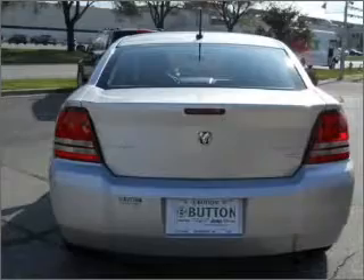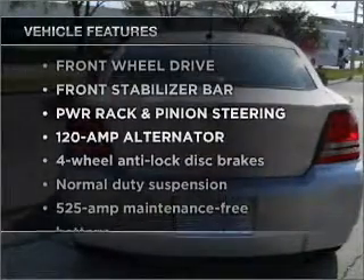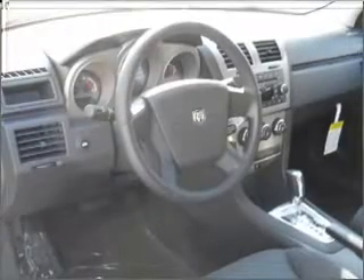You will appreciate the safety feature of anti-lock brakes. Plus enjoy these notable features that are included in this vehicle: air conditioning, power door locks, power windows, power steering, cruise control, and alarm system.